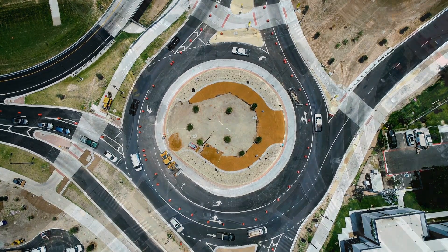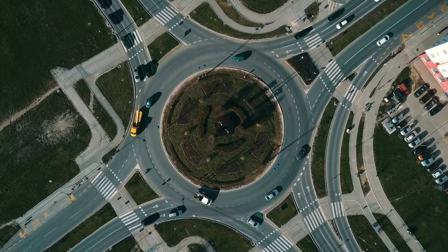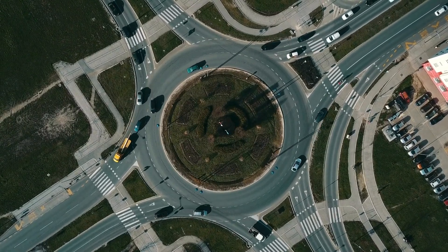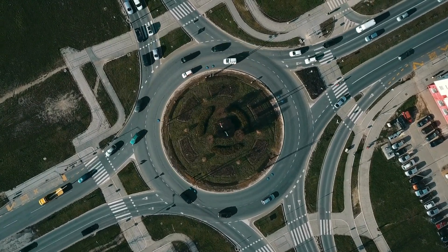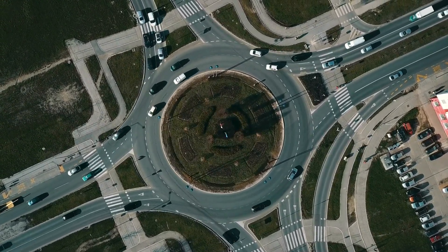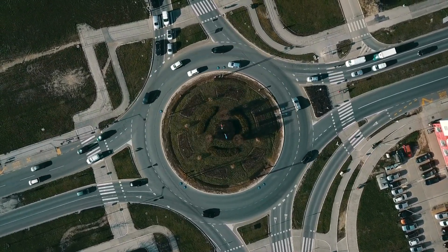Landscaping and aesthetic enhancements are often incorporated into roundabout designs, creating visually appealing urban features that blend harmoniously with surrounding environments. These green spaces may include plantings, sculptures, or decorative elements that enhance the local community's aesthetic appeal.